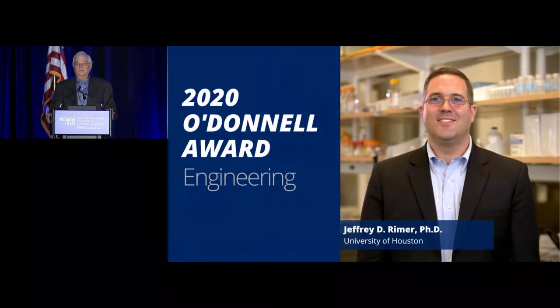The next presentation will be from our winner in engineering, Dr. Jeffrey Reimer, who is the Abraham E. Duckler Professor of Chemical Engineering at the University of Houston. Dr. Reimer is an internationally recognized expert in crystal engineering, whose research using in-situ surface science techniques led to his seminal breakthrough in non-classical crystallization. It has widespread application for producing drugs treating diseases such as kidney stones and malaria, and for developing catalysts in the petrochemical industry.